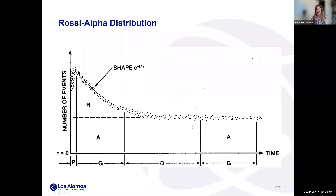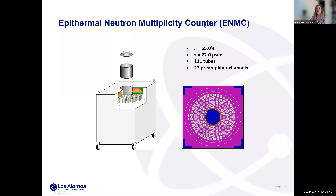That was a fairly in-depth overview of neutron coincidence counting. What you see here is a multiplicity counter with 121 helium-3 tubes — a very elaborate detector system with a high efficiency of 65% for a californium source in the center of the well. You need that high efficiency to get triples, because the efficiency of triples counting is essentially the single-neutron detection efficiency cubed. So you must start with very high single-neutron detection efficiency in order to get triples.